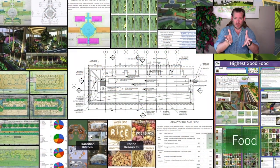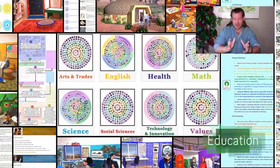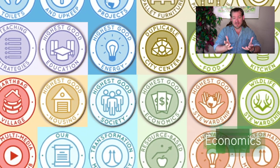Today's topic — what I want to talk about today — is how we're creating a more sustainable world. Because we are creating a more sustainable world. And the way that we're doing it is through open source tools, tutorials, resources, and do-it-yourself instructions for all aspects of what we call highest good living.